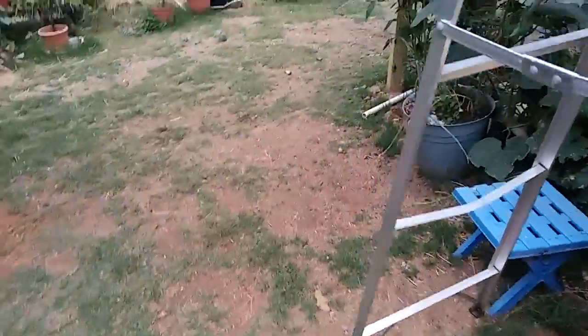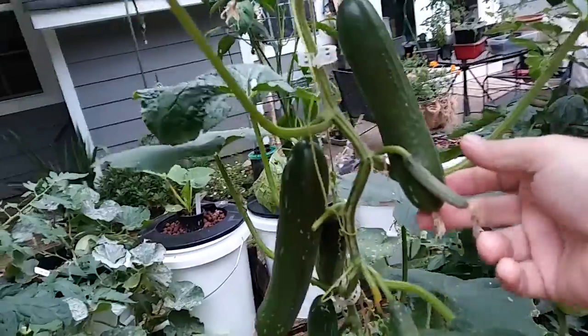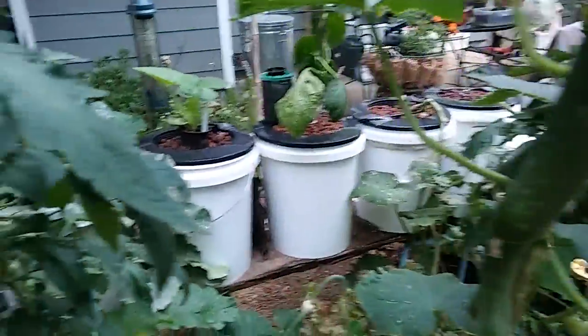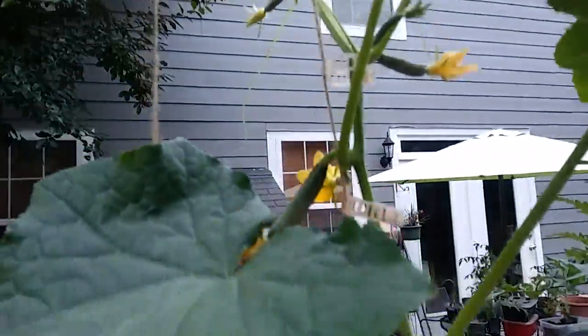Doing fine. Let's check and see if there are any changes over here. It's just about ready. Four right there, more little ones as you go up.